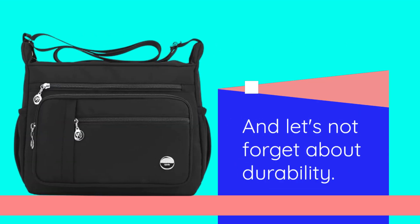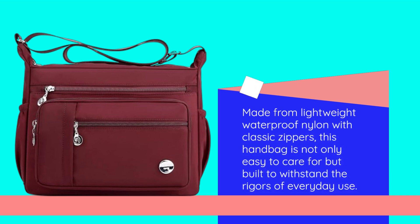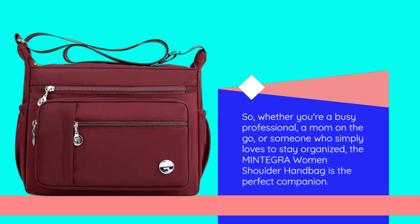And let's not forget about durability. Made from lightweight waterproof nylon with classic zippers, this handbag is not only easy to care for but built to withstand the rigors of everyday use. So, whether you're a busy professional, a mom on the go, or someone who simply loves to stay organized, the Mintegra Women's Shoulder Handbag is the perfect companion.